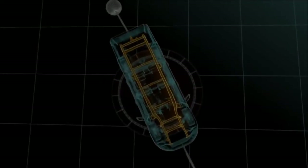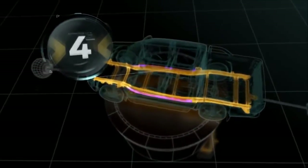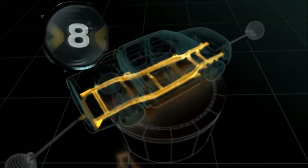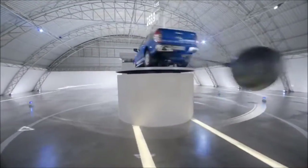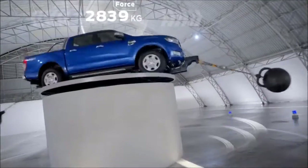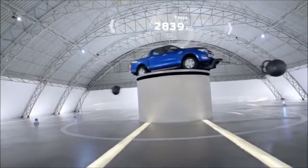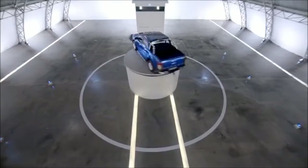Precision crafted for optimal durability and torsional strength, eight different kinds of steel are used — each chosen for either its hardness or flexibility. The Ranger's smart design once again allows us to go to the next level, where even 4.7 Gs of constant force isn't enough to break it.